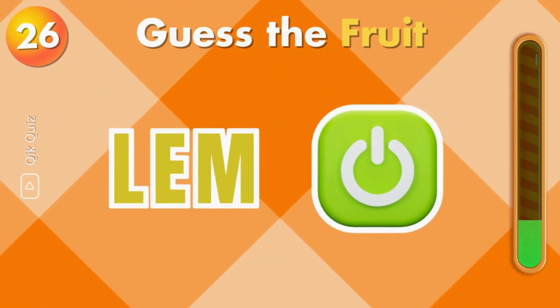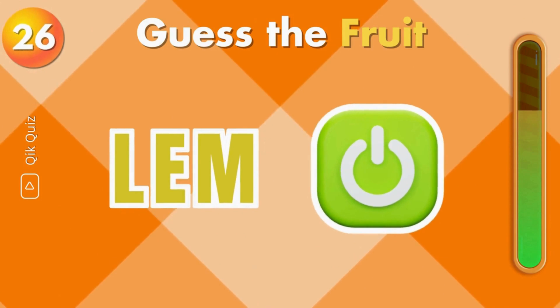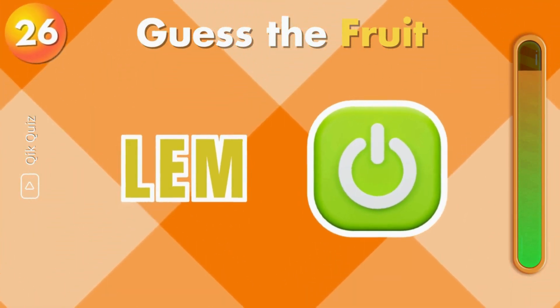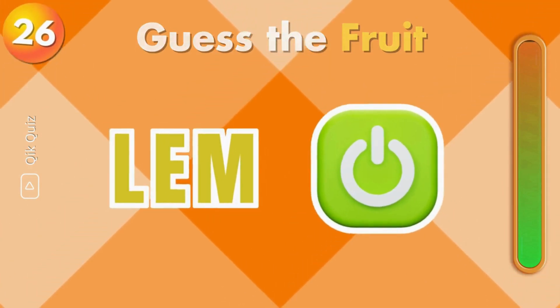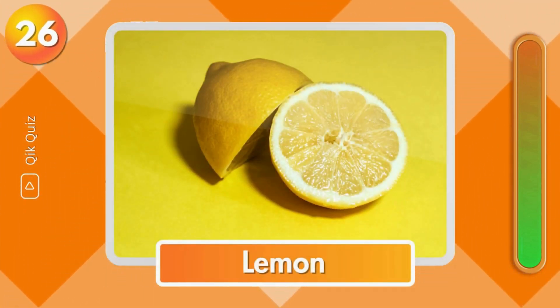Which fruit do you think this is? The answer is lemon.